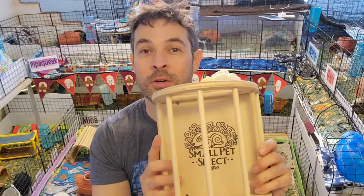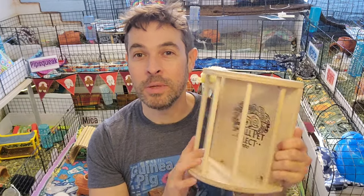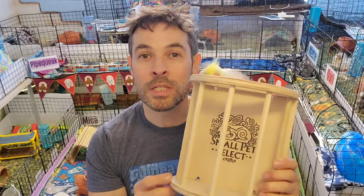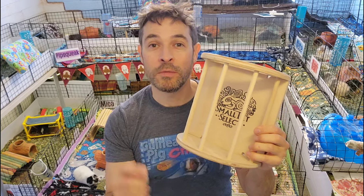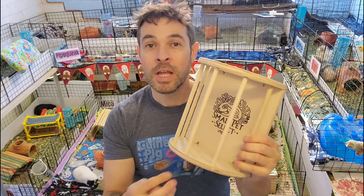It comes with these little holders so you can stick it on the side of CNC grids. I think this is going to be a really nice solution — we're going to test it out and see how good it is. It's pretty reasonably priced, about $27, and you can get it on the Small Pet Select website and on Amazon. If you're a new customer to Small Pet Select, I've got a 15% off link in the description.